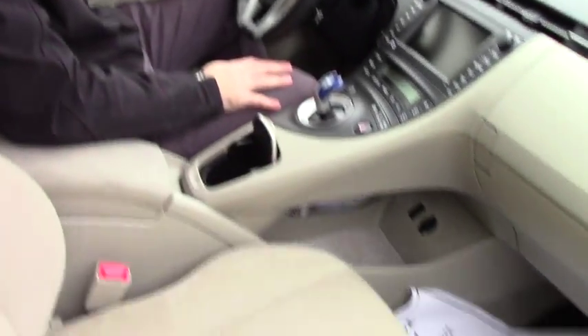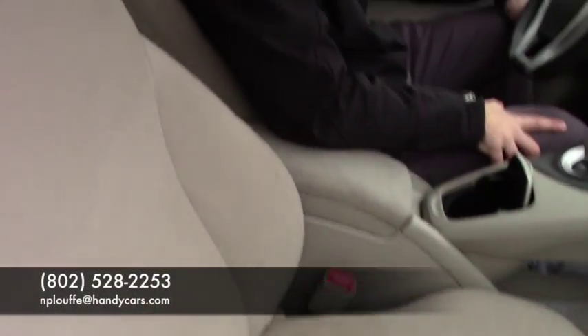Interior is also squeaky clean on this thing, so if you have any more questions please give me a call at 802-528-2253 or email me at nploof@handycars.com.